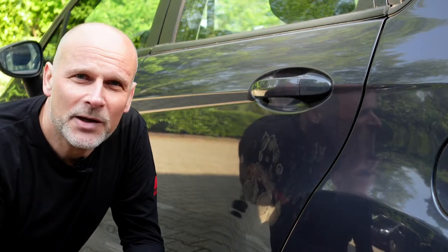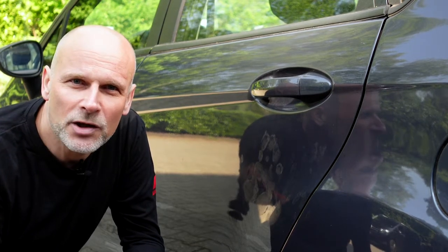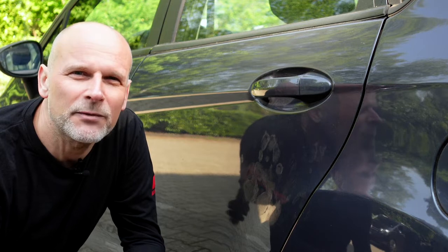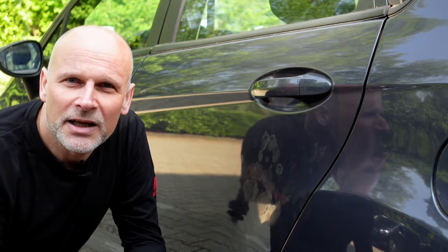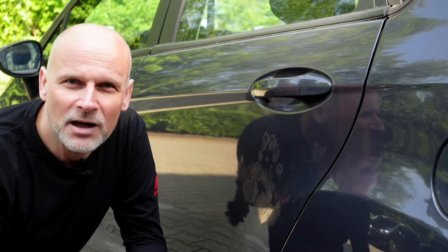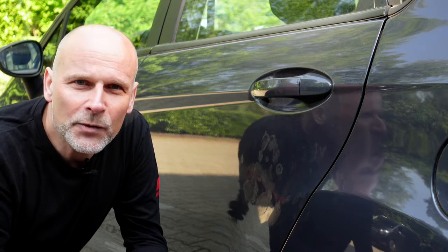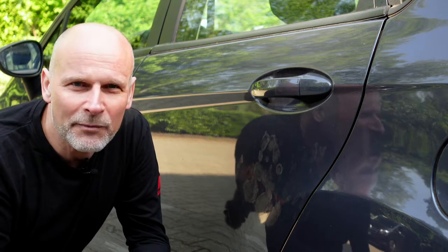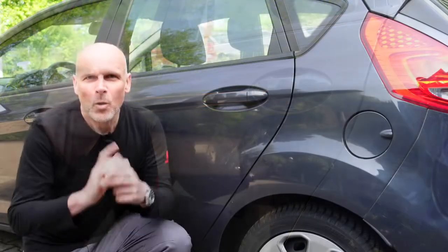If the temperature in summer is hot, the paintwork of a car becomes certainly softer and the surface becomes sensitive to chemical influences. When you use sun cream to protect your skin, greasy or oil residues will remain on your hands as well as your body. The ingredients of the sun cream are not harmful for the skin but more likely for the paintwork.